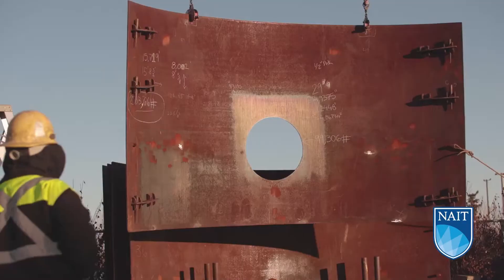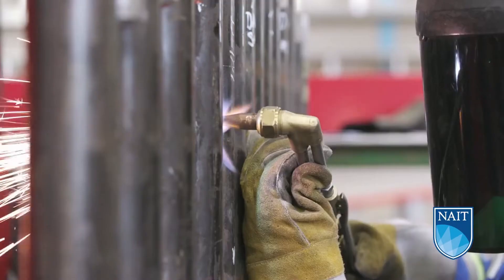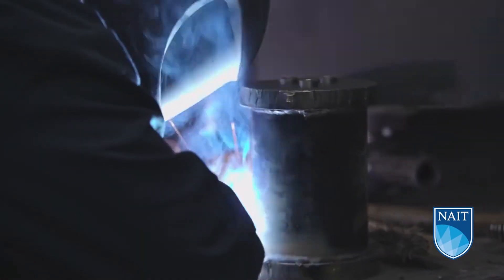Boilermakers fabricate and maintain boilers and other large vessels intended to hold gas, liquid, air, steam, or oil. This includes tanks and pressure vessels, but they also work on heat exchangers, reactors, and ships.